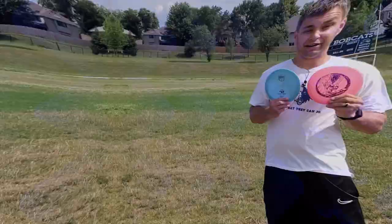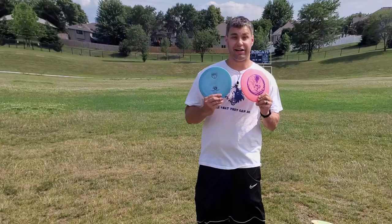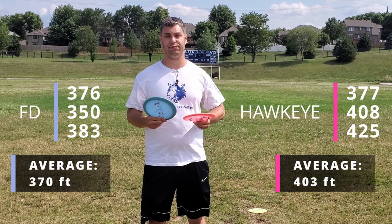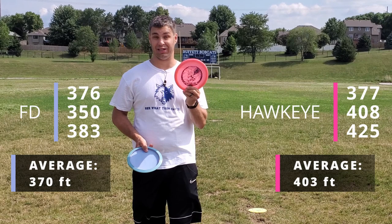All right guys, before I show you the results for these two discs, please like this video — that really helps it spread to more people. Anyway, the numbers for the FD and the Innova Hawkeye are up here on the screen for you. Much to my surprise, the Innova Hawkeye took it down today. It was surprising because these were the first three throws I threw with it — this is a brand new disc for me. Anyway, if you like these disc golf battles, you can click right here to see some more. Until next time, we'll see you out there on the course.